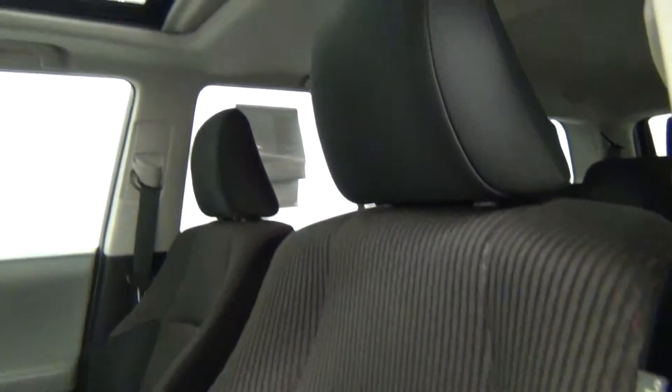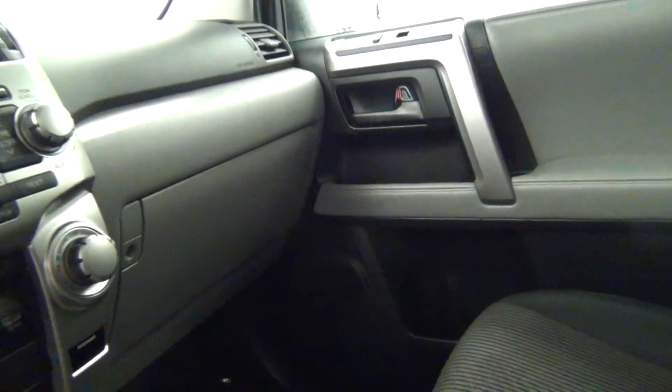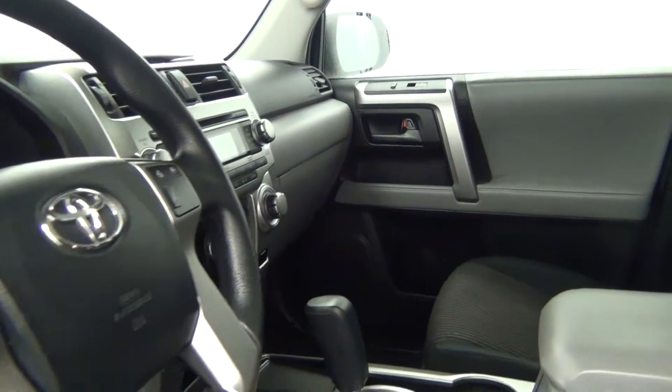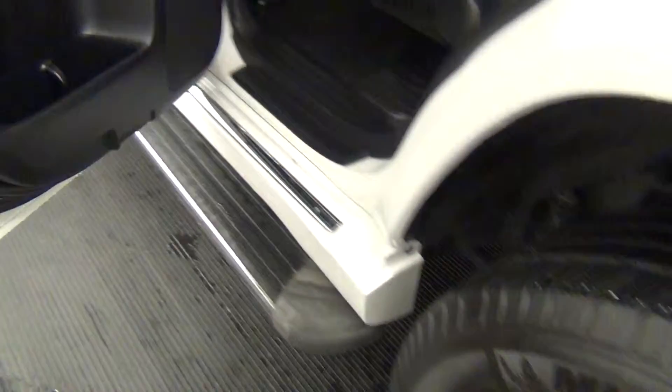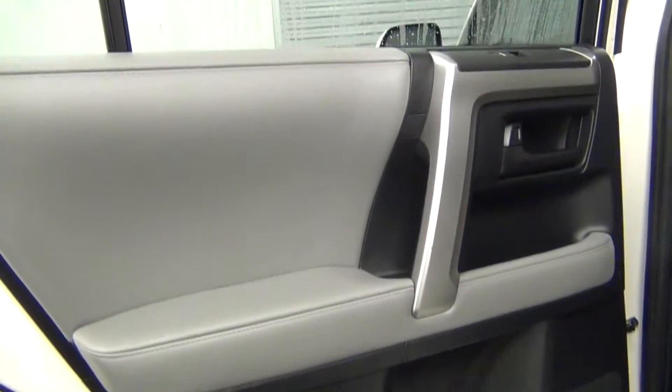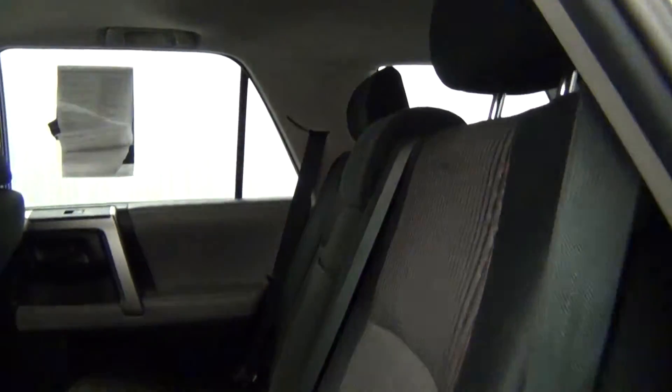It also has a sunroof. Front looks clean. Let's take a look into the back seat — the back seat looks clean.